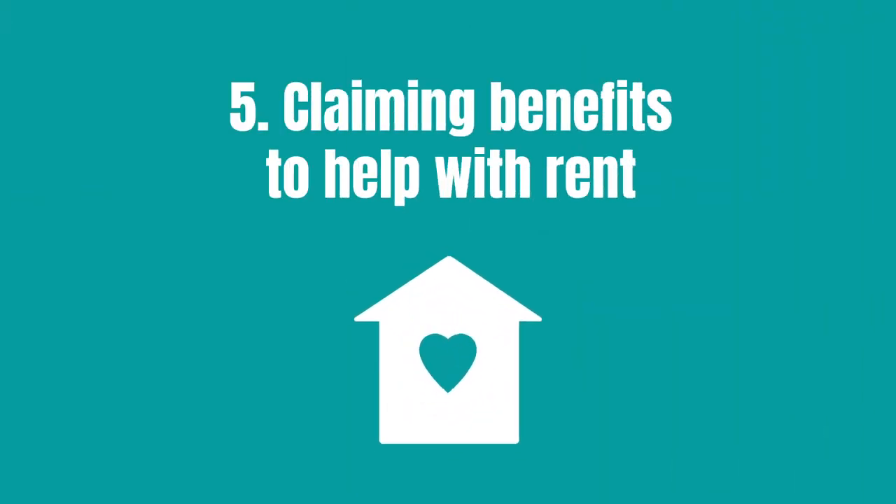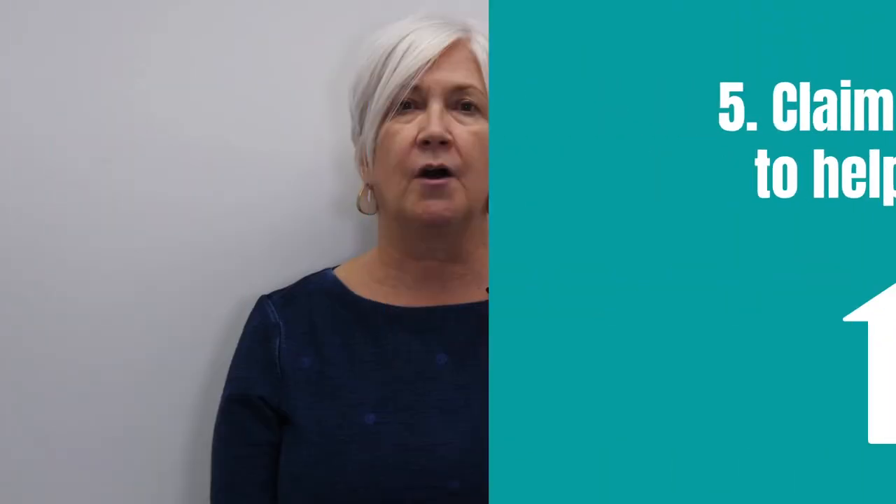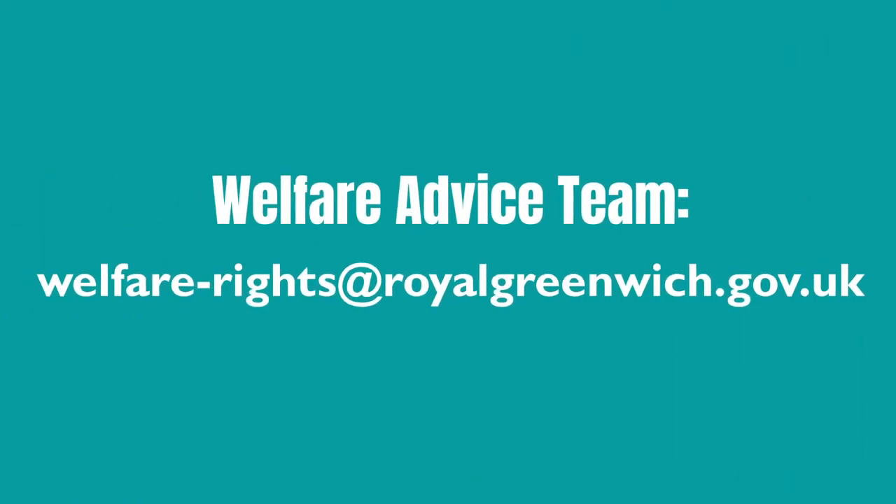There are benefits and grants you can claim to help with rent. You usually need to show a tenancy agreement in order to make a claim. You can contact the council's welfare advice team for more information on universal credit and housing benefit.